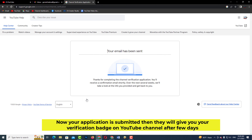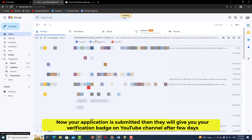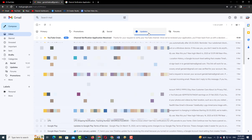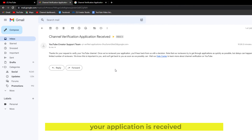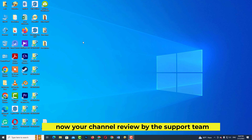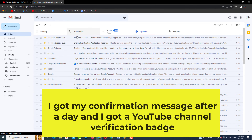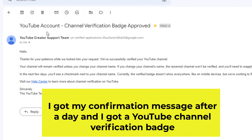Now your application is submitted. They will give you your verification badge on your YouTube channel after a few days. Your application is received and your channel will be reviewed by the support team. I got my confirmation message after a day and received my YouTube channel verification badge.